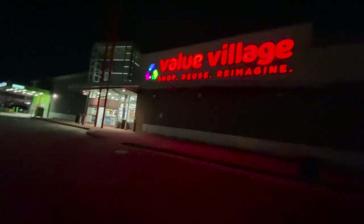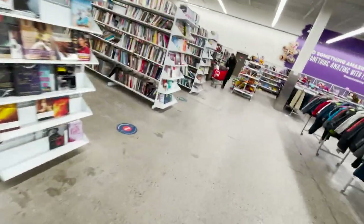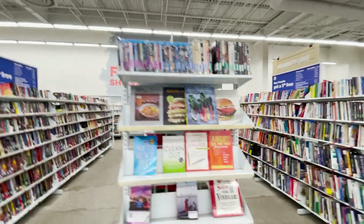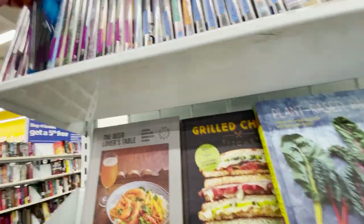Value Village — the place with the worst prices but the best selection. Let's see if they've got anything cool. Last time we came here was October of last year. Right across from the book section are the DVDs and blu-rays — we can see a little sneak peek. Here are the blu-rays — Avatar, the complete Rambo collection for 10 bucks.